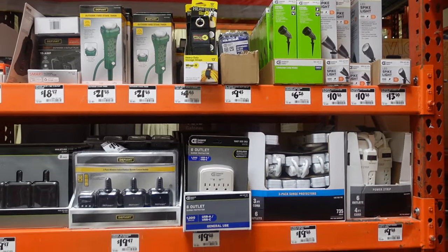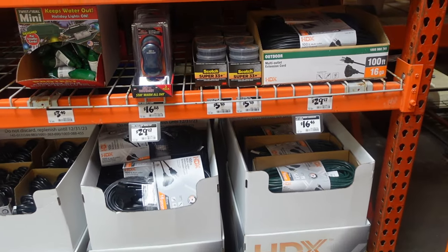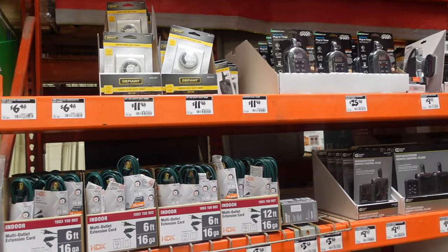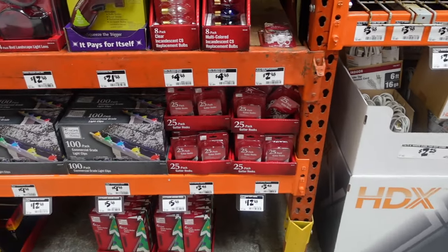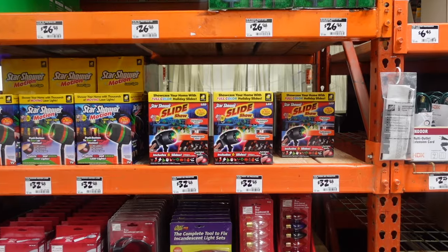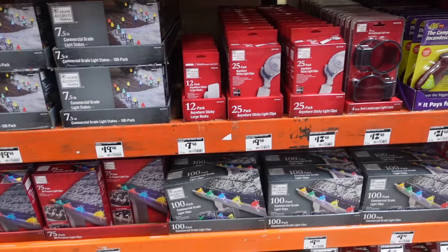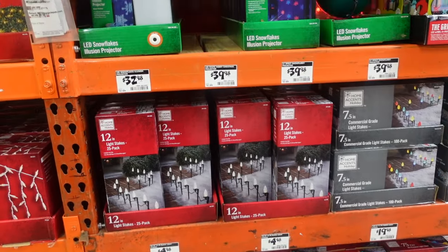I'm going to get into all the technical tree accessories — extension cords, power strips, timers — feel free to pause to see the prices. They also have all different lights. I'll just scan through to give you an idea of what's available; this stuff isn't as exciting but it's good to know they carry it.